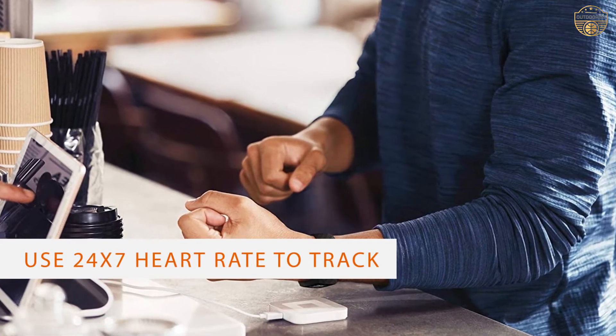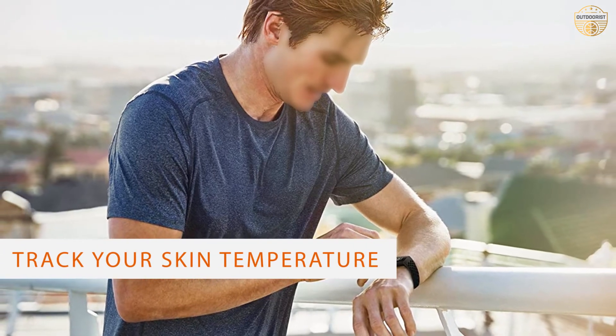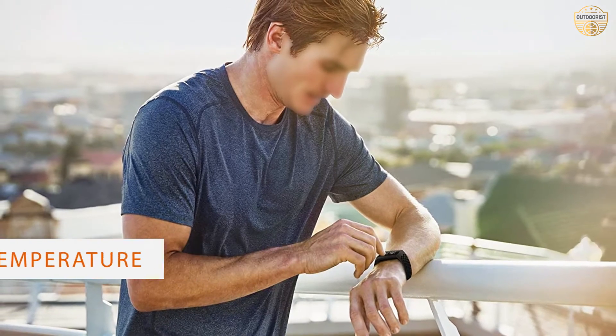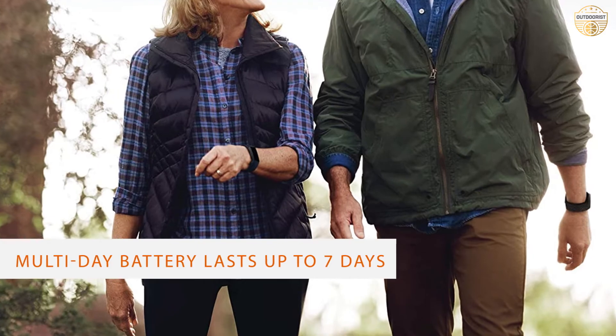The Charge 4 offers all the standard features of the Charge 3, including heart rate monitoring, step counting, sleep tracking, and calorie burn estimation. Fitbit's smartwatch app is excellent and the Charge 4 includes a built-in GPS.